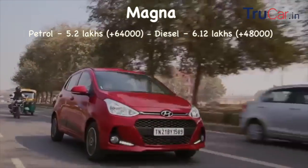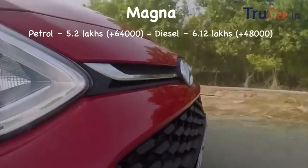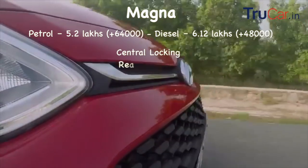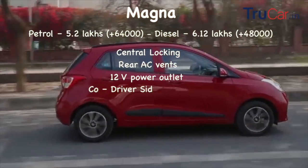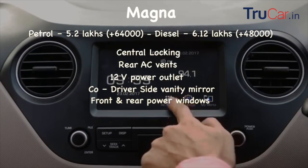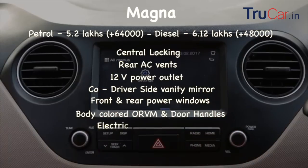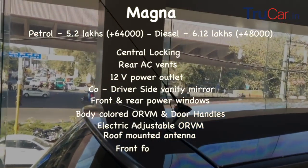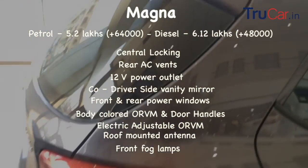अब next variant है Magna जिसका petrol में price है 5.2 lakhs जो की पिछले variant से 64,000 रुपीज महेंगा है और diesel का price है 6.12 lakhs जो की पिछले variant से 48,000 रुपीज महेंगा है। इसमें central locking, rear AC vents, 12 volt power outlet (2 मिलेंगे), driver vanity mirror, front and rear दोनों power windows, body colored ORVMs, body color door handles, electrically adjustable ORVMs, roof mounted antenna और front में fog lamps add हो जाते हैं। automatic variant भी उपलब्ध है सिर्फ petrol में जिसका price है 5,94,000 रुपीज।